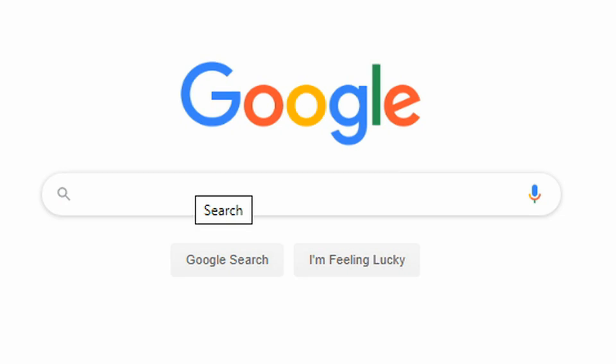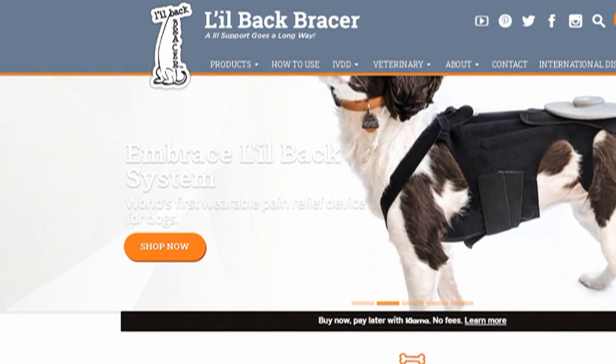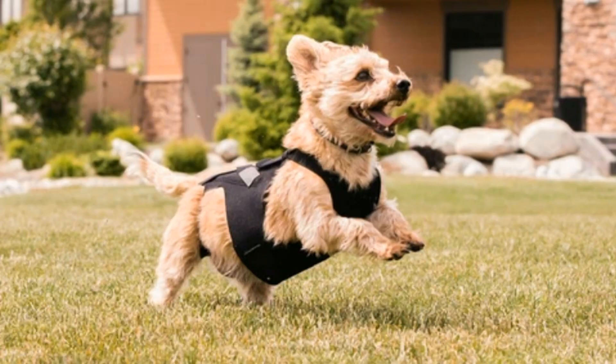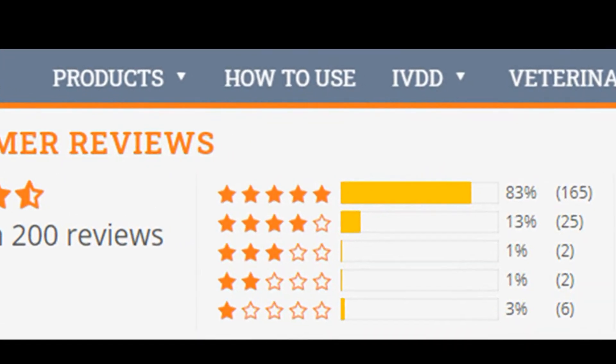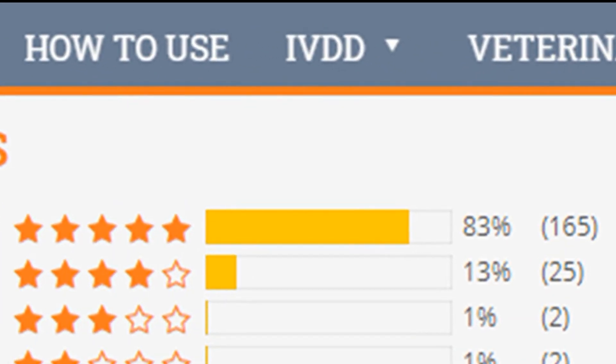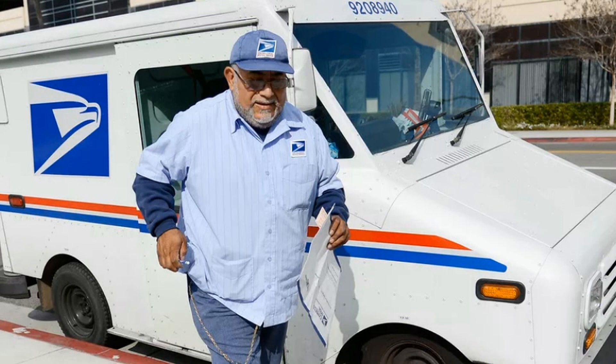I decided to do some online research on IVDD. Fortunately, I quickly found the Little Back Bracer website. After carefully reviewing the website and photos, I felt a bit better. After reading many of the very positive online reviews, I felt a lot better. I was happy that the Little Back Bracer was very affordable and I was also very pleased that they offered expedited shipping. I went ahead and ordered it right away.